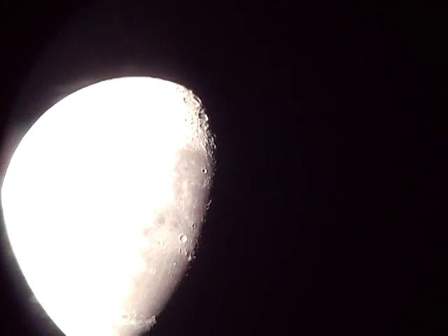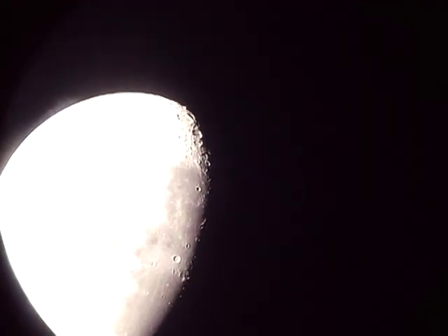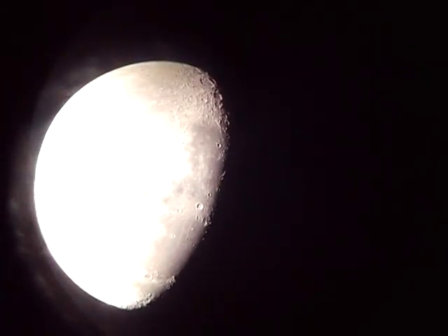There it goes. We got it. Very cool. Glad it did come a little bit early too. Very cool. The moon as you can see is a little overexposed but we did catch it.